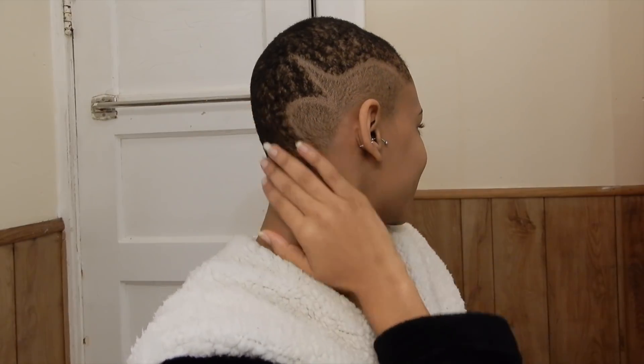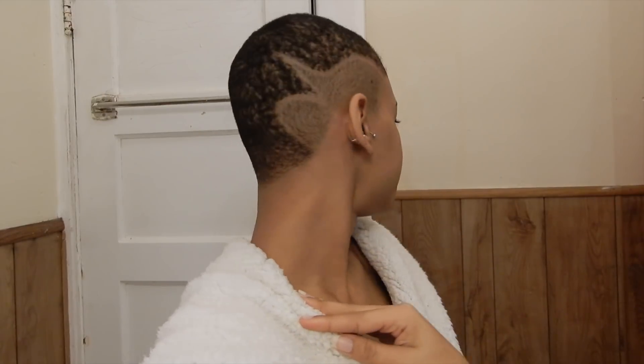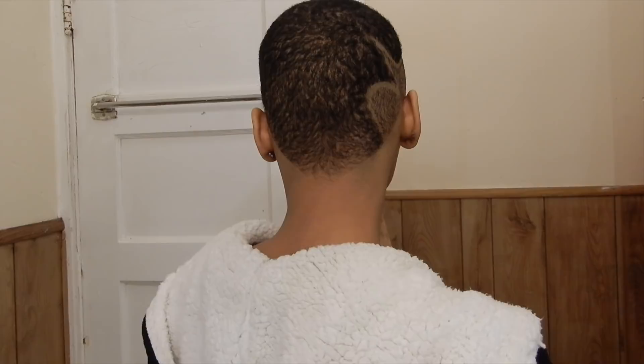I just got a haircut two days ago. This is what it looks like. And I'm going to show you guys that I can still attach these clip-ins to my hair right here.